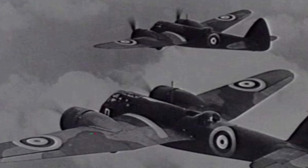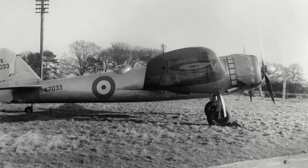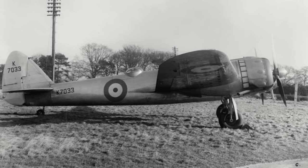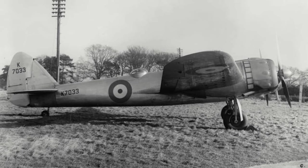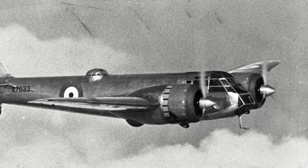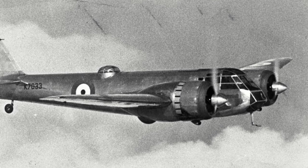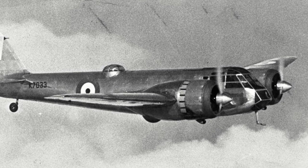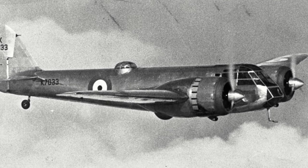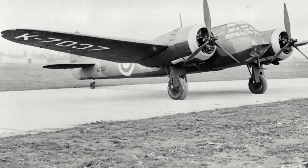This light defensive armament would become a significant weak point of the Blenheim in the years to come. Although new modern monoplane fighters were coming into the RAF inventory, it was believed the Blenheim would be able to outrun its opponents. The first Type 142M, to become known as the Blenheim Mk.I, took to the skies for its maiden flight on the 28th of June 1936. The prototype had two Mercury 6 S2 power plants, which were among a few things changed to the 850-horsepower Mercury 7 power plant on production aircraft.